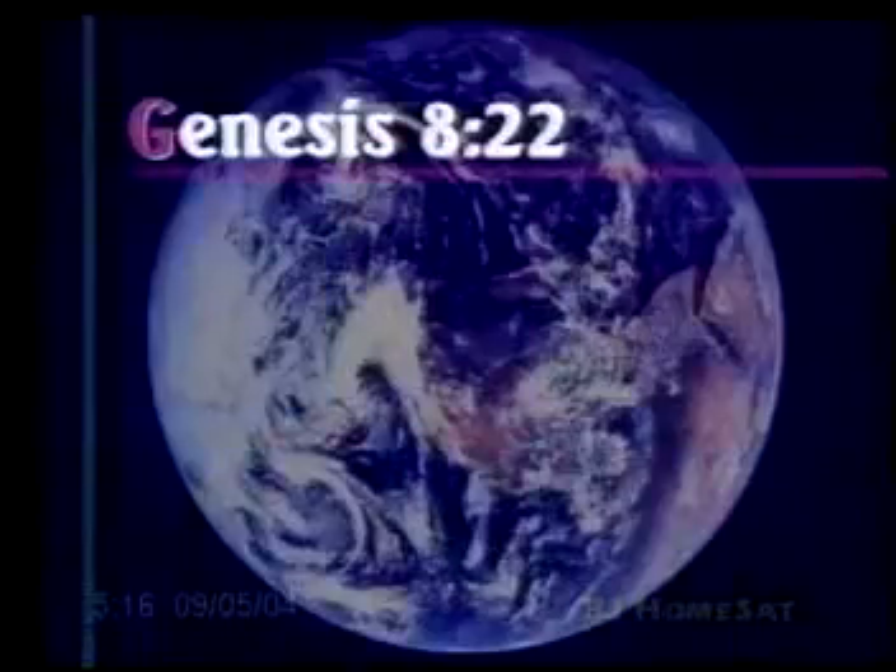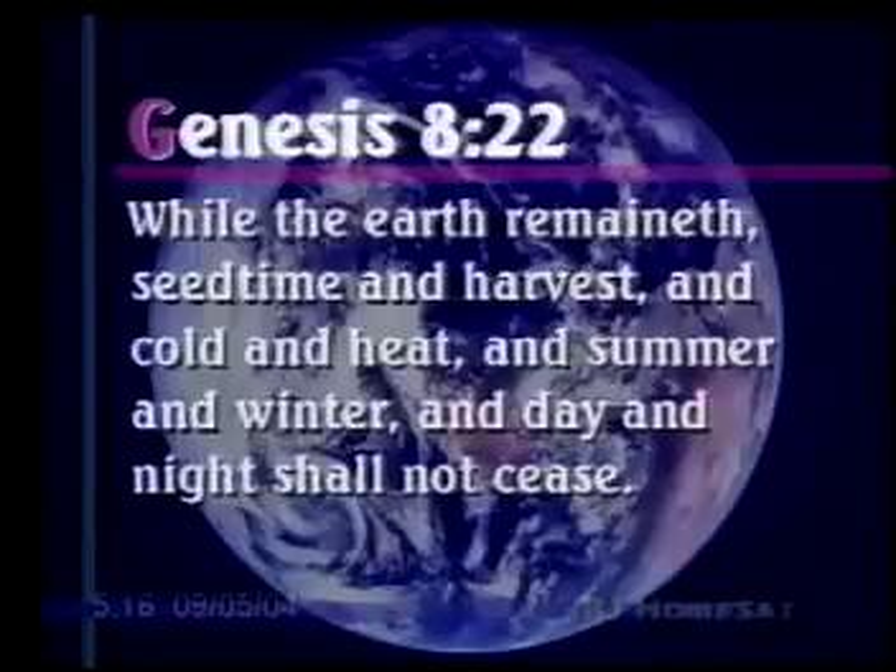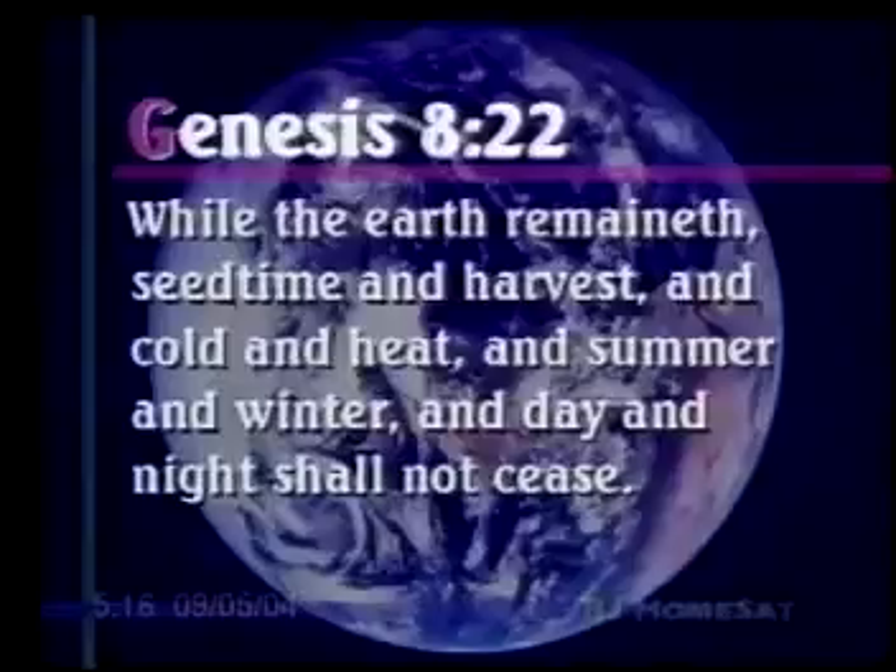We do have a new verse for this chapter. Genesis 8:22: "While the earth remaineth, seedtime and harvest, and cold and heat, and summer and winter, and day and night shall not cease." There we have God's promise about our seasons and climates — what we're studying. He promises that as long as the earth is here, these things are going to remain. They do have a lot of variety, but they always will remain. God promises us.